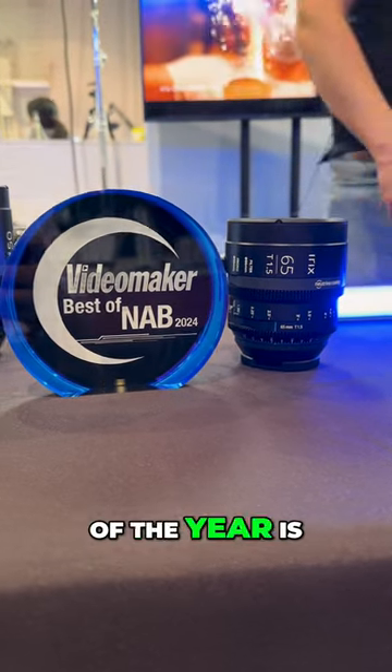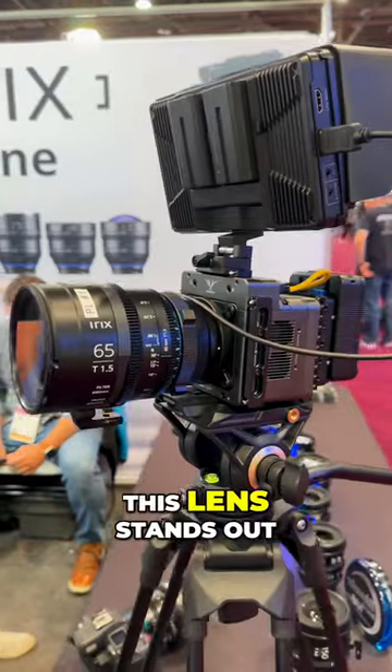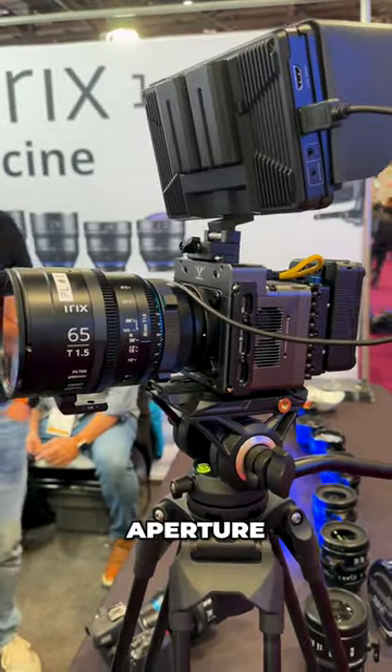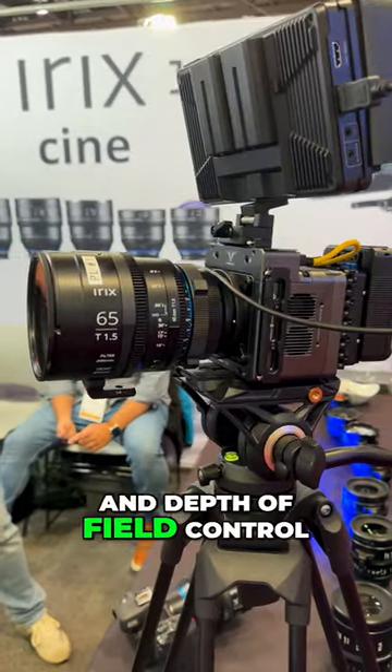The best lens of NAB 2024 is the IRIX CINE 65mm T1.5. This lens stands out with its T1.5 aperture, making it ideal for filmmakers seeking superior low-light performance and depth of field control.